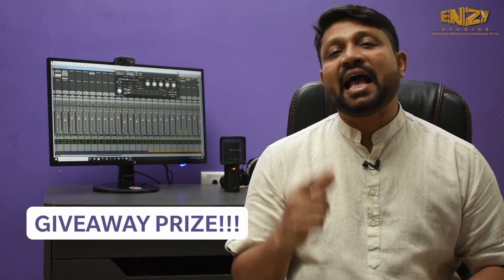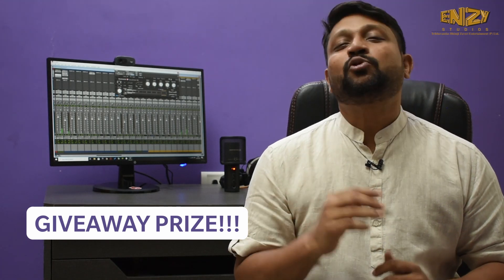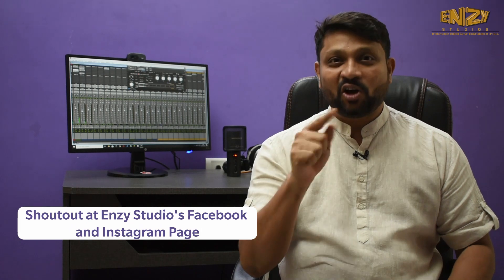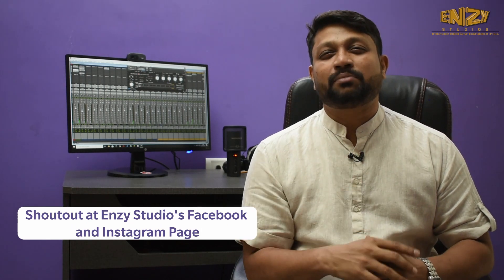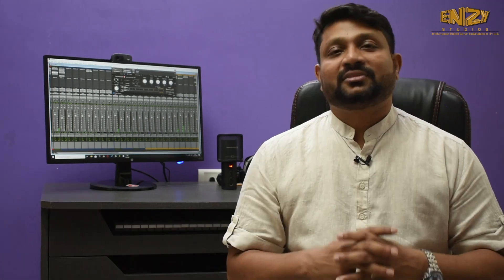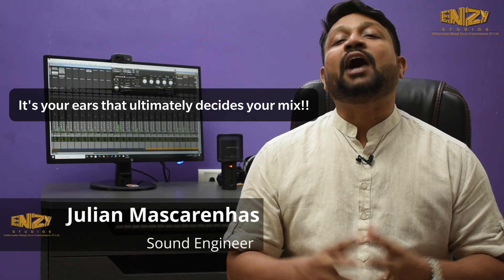I hope you really enjoyed this video. As promised, I am going to give away some cool signed merchandise to the most amazing comment. I will also give a shout out to the first 5 subscribers to the Instagram page and Facebook page on NG Studios. So don't be afraid to experiment. I hope this video will surely help you in mixing in your home setups. Don't forget to hit the bell icon, do like, comment and subscribe. See you on the next video.